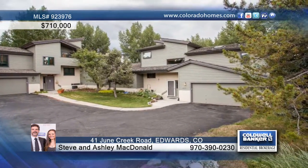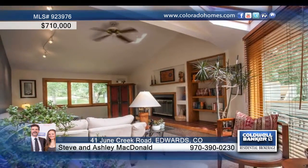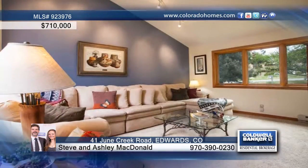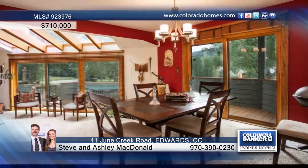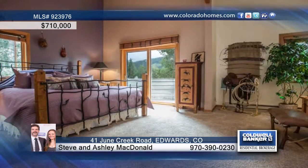Steve and Ashley McDonald say this is a great location and price for this four-bedroom, four-bath remodeled duplex in Singletree. This home boasts new carpet, paint, and high-grade windows, and the floor plan features beautiful southern exposure. You'll love being able to work from home in the beautiful custom office.